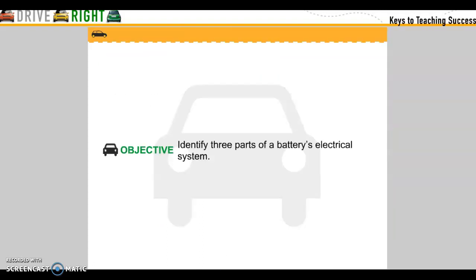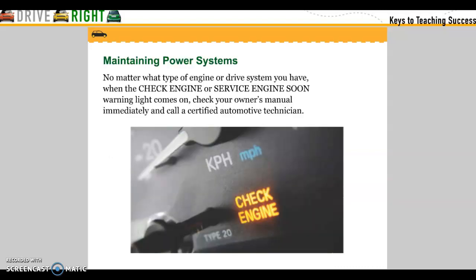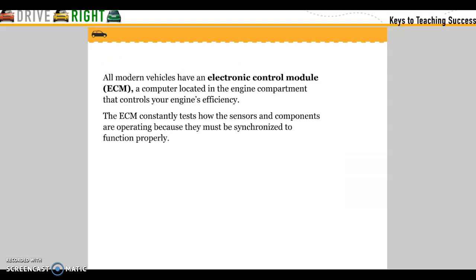Objective: Identify three parts of a battery's electrical system. Maintain the power system. No matter what type of engine or driving system you have, when the check engine light or the service engine soon warning light comes on, check your owner's manual immediately and call a certified automotive technician. All modern vehicles have an electrical control module — a computer located in the engine compartment that controls your engine's efficiency. The ECM constantly tests how the sensors and components are operating because they must be synchronized to function properly.